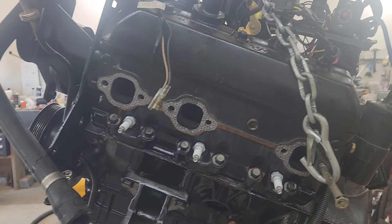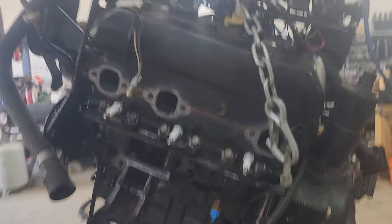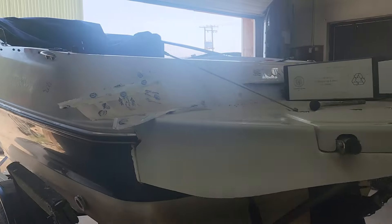Hey everybody, Jamie from the Marine Doctor's YouTube channel, and this is a 4.3 liter that we just pulled out of a Four Winds.